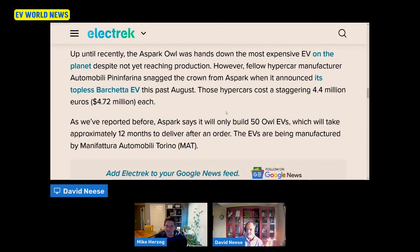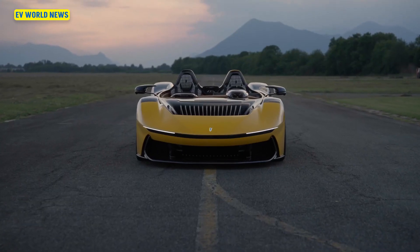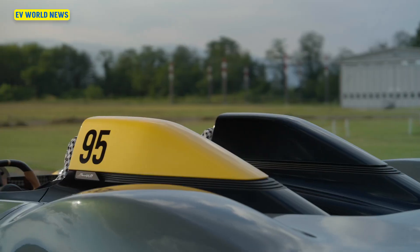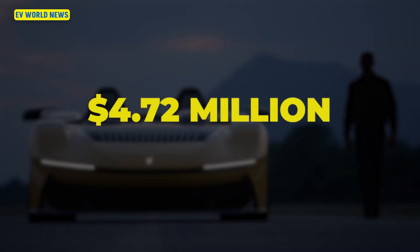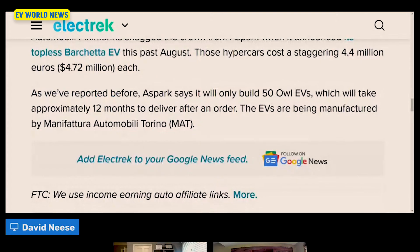It's not the most expensive EV hypercar. Pininfarina snagged the crown from Aspark — the Battista EV now sits at $4.72 million dollars. At least the Aspark will be limited edition — they're only making 50.